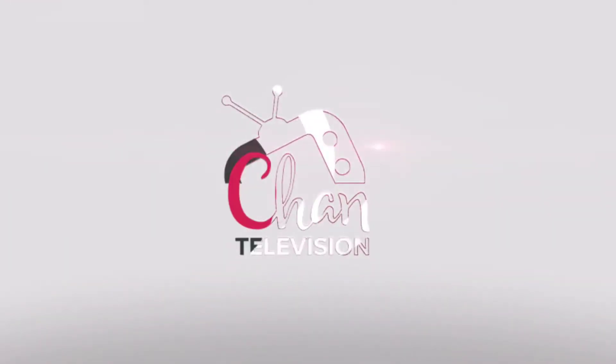Hi guys and welcome to Day 10 in the 12 Days of Beauty. Today I chose something from The Body Shop.